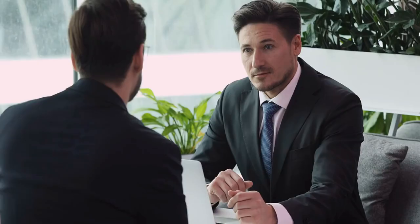Taking these steps can help in pursuing justice and compensation after a hit and run accident. For more information and a free consultation, please call 314-726-9999 or visit us online at www.lynchlawonline.com.